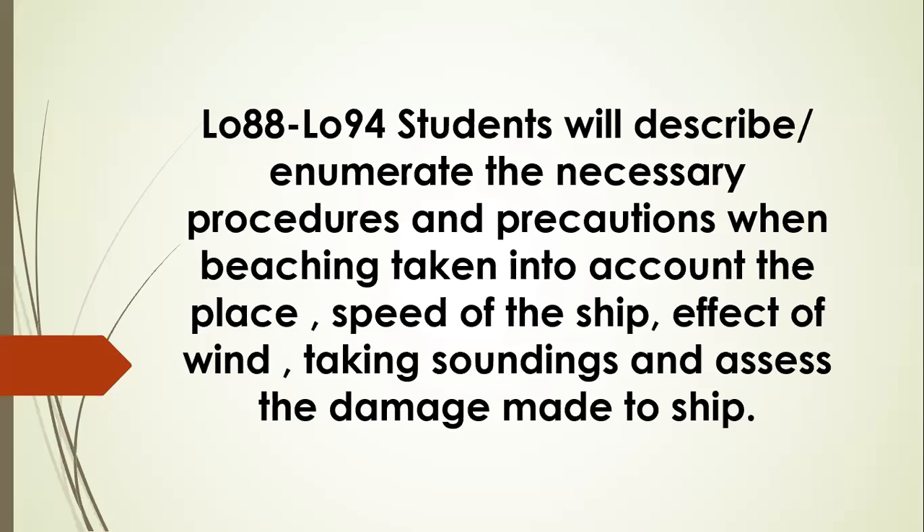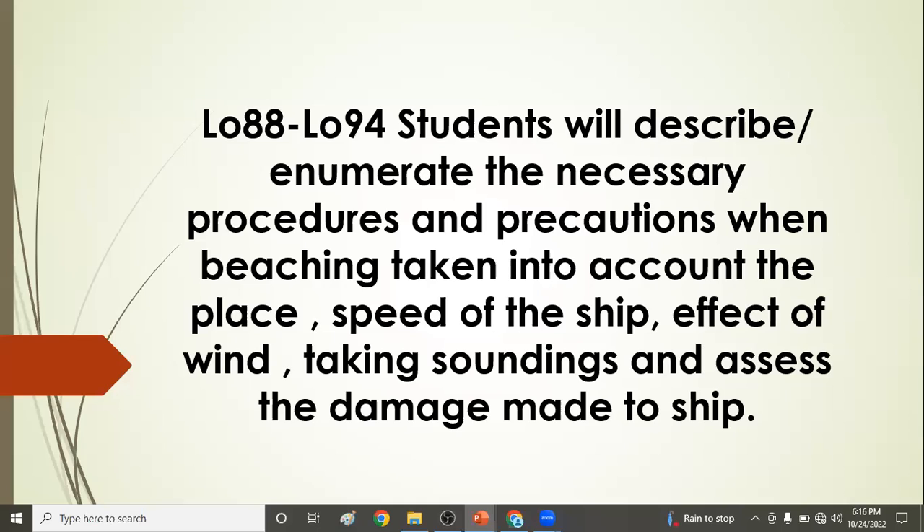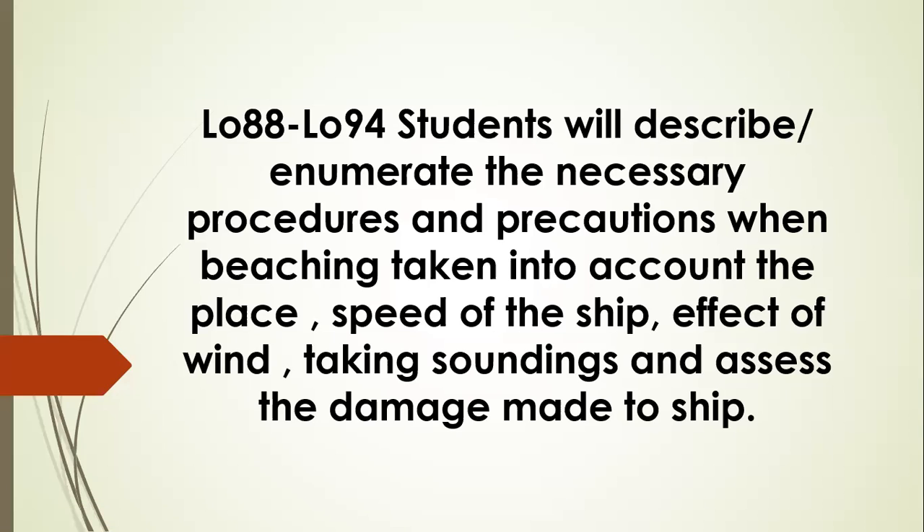Good evening, welcome to Seamanship 315-8 Ship Handling. Our topic for tonight is all about beaching. The learning objective is that students will describe or enumerate the necessary procedures and precautions when beaching, taking into account the place, speed of the ship, effect of the wind, taking soundings, and assessing the damage done to the ship.